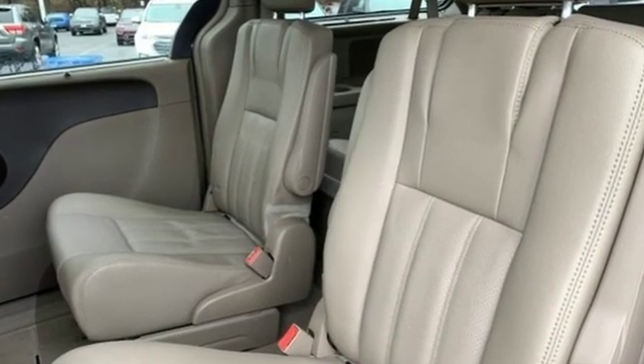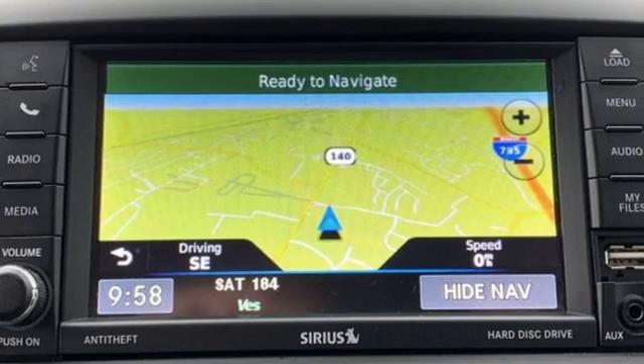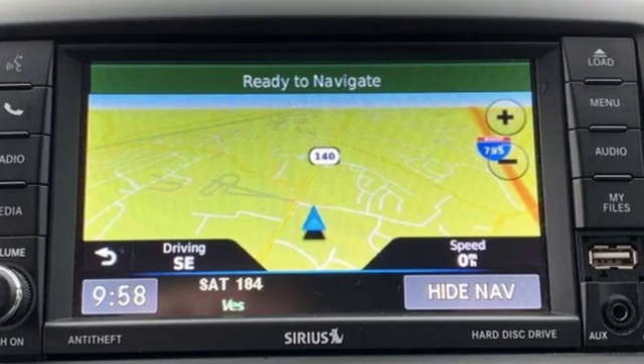Chrysler, where top flight engineering meets affordable luxury — you'll never know until you try. Test Drive it today.